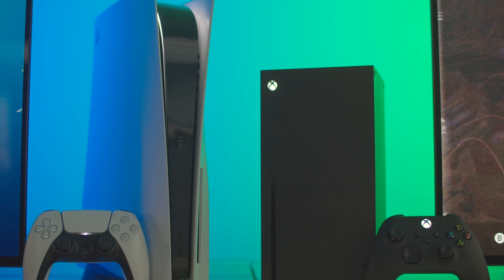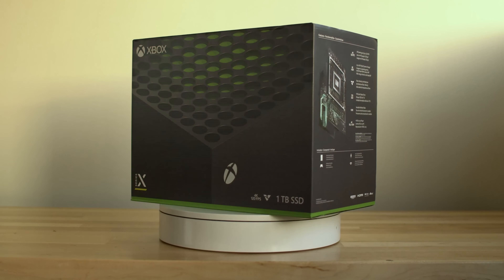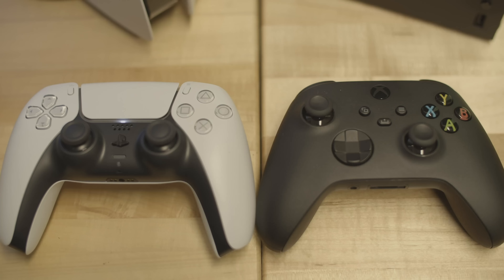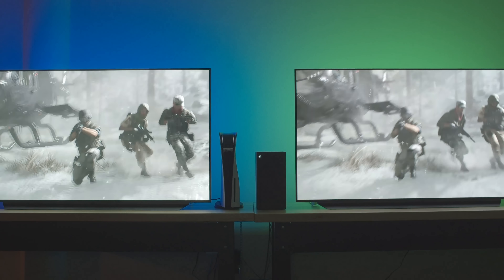Today we're launching our giveaway, where two lucky winners will get to take home a PlayStation 5 or an Xbox Series X. In our last video, we reviewed the PS5 against the Xbox Series X, comparing the console designs, controllers, gameplay experience, and graphics on dual LG OLED TVs.